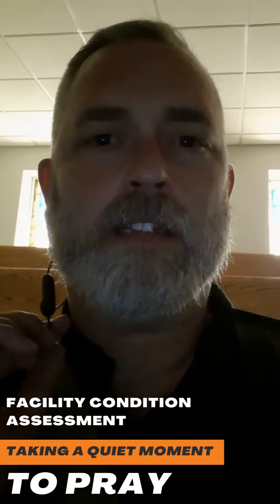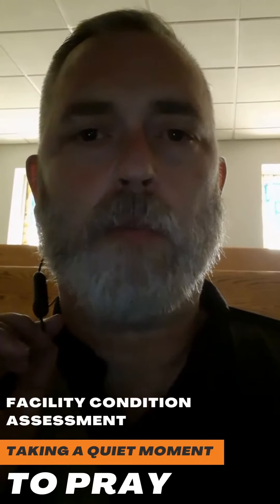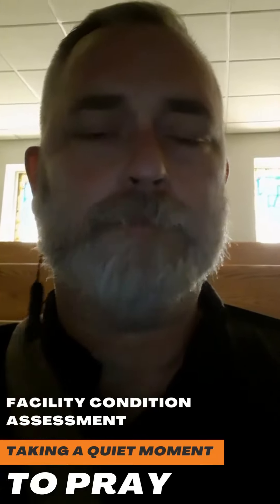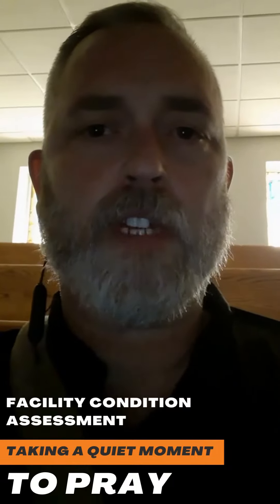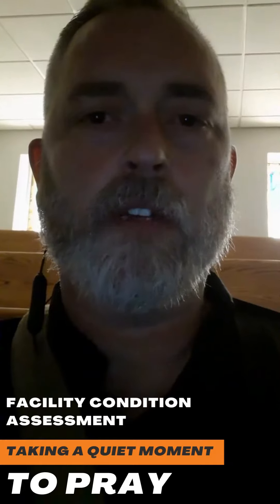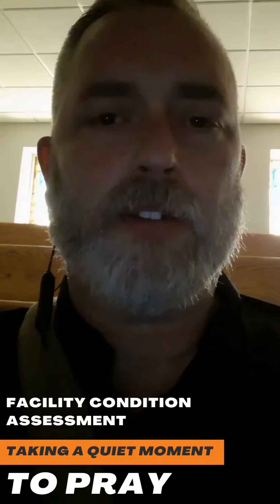Hey everybody, it's a little quiet right now. If you look around me you might recognize that I am sitting in a balcony — I've just finished surveying the worship center or the sanctuary of this particular facility and am just taking a little break.